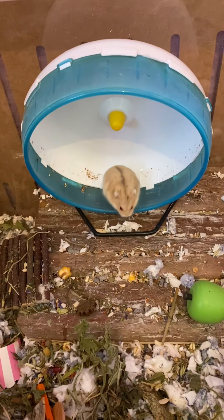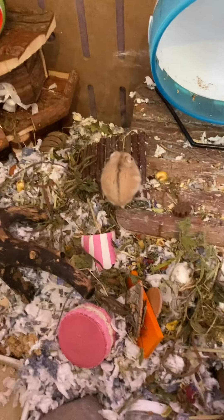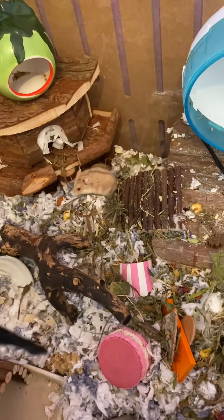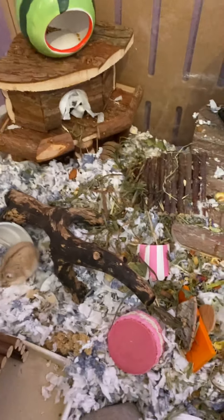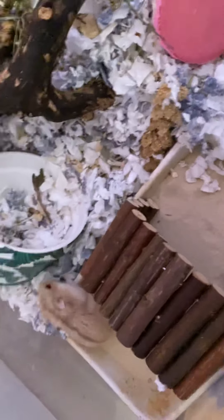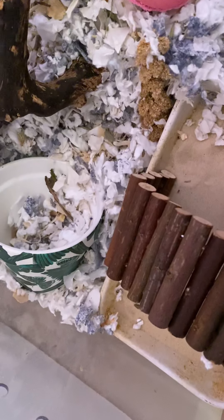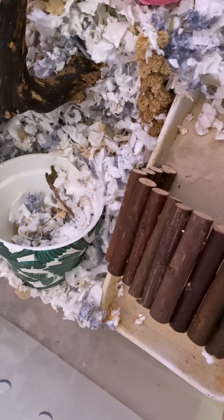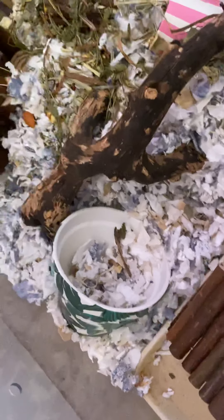Hi, just put Ernest back in his cage after I cleaned it. Put a couple of new things in — I had some treats, cleaned his sand bath. He's under there, I think.